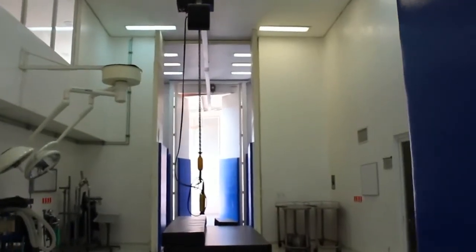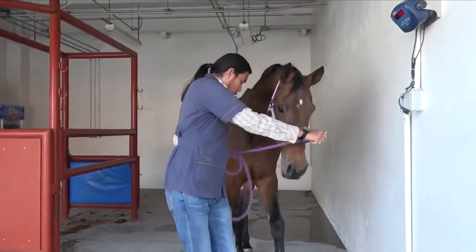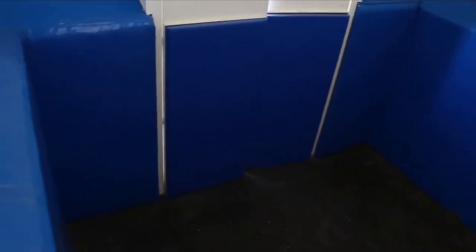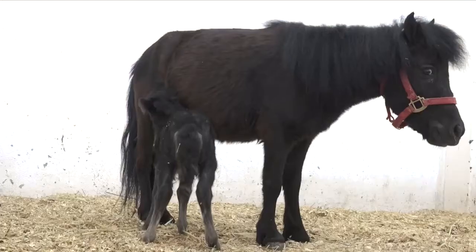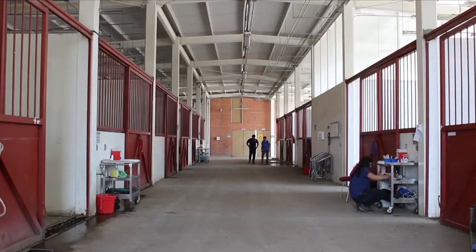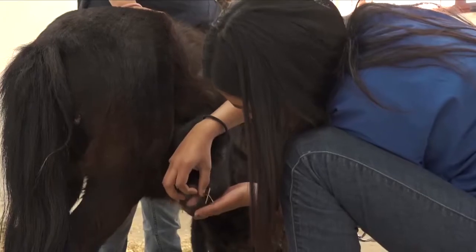Este complejo está acondicionado con tres salas de manejo, una de ellas equipada con báscula con una capacidad de carga de hasta 3 toneladas, áreas de inducción de anestesia, bodega de alimentos, cama de acerrín, salas de recuperación y 11 caballerizas en las que se monitorea ritmo cardíaco, proceso digestivo y el comportamiento neurológico del animal.